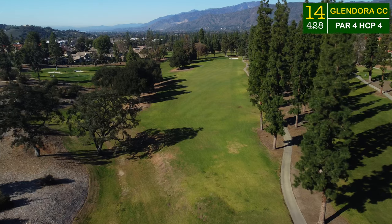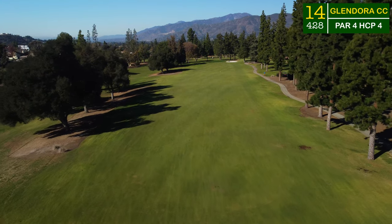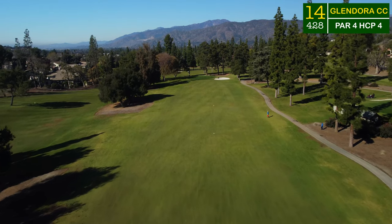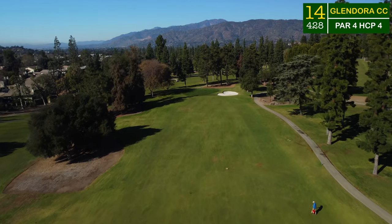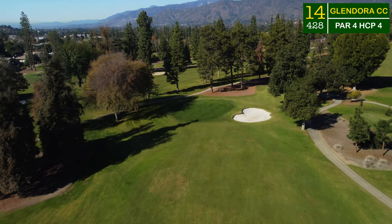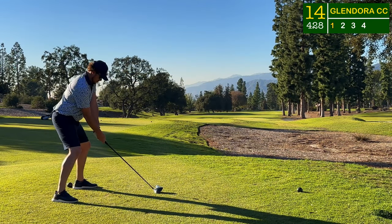Now a tough par four here, the 14th. We're down at the bottom of the valley and we're going to start working back and forth all the way back to the clubhouse. This 14th hole is a very awkward tee shot — it wraps around to the right this time. We've been seeing a lot of holes go to the left, and this one is also off-camber as the hill will kick any tee shot down towards the left. A relatively simple green with just one bunker up there to contend with.